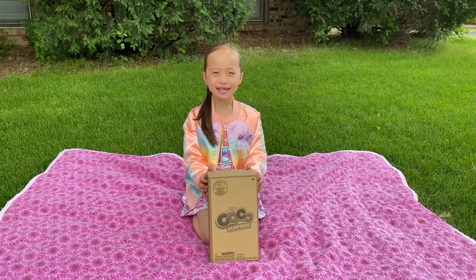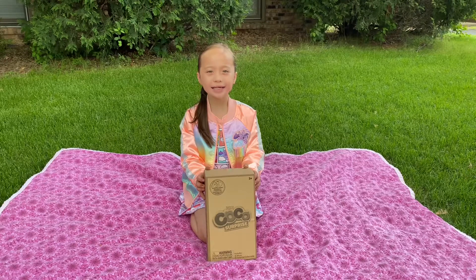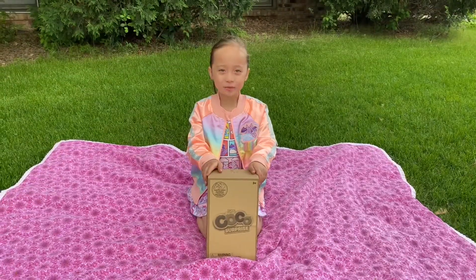Hey everybody, Mary Ling here, and today I'm going to open Cocoa Surprise by Zuru. Let's see which ones I get.